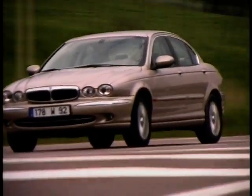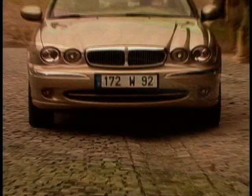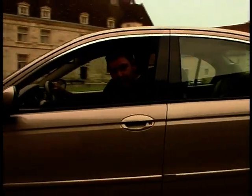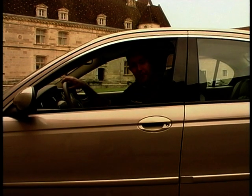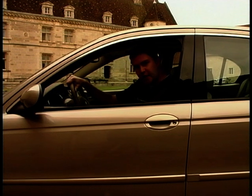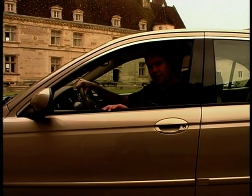Traditionally, buying a Jaguar was like taking swimming lessons with lead boots on, because the resale value would drop like a stone. The question is: have Jaguar improved their build quality so they can compete with BMW and Mercedes in terms of depreciation? We think so. Despite its relations with Ford, this is a Jag through and through.